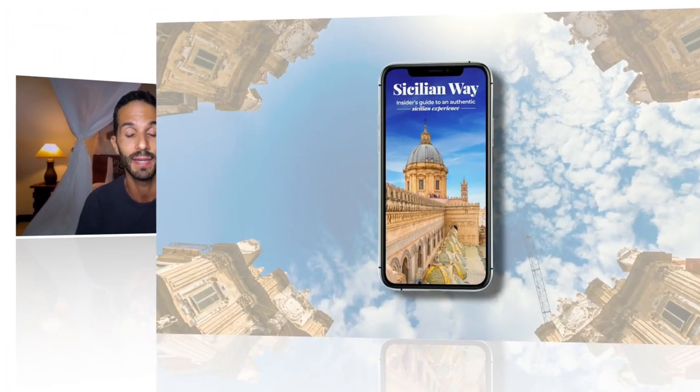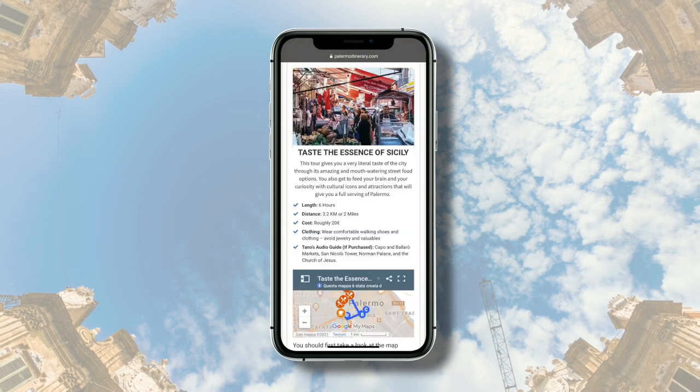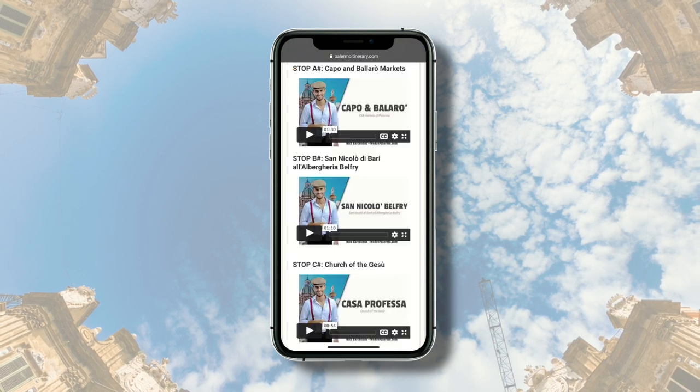That's it! In the description box I included a link to a page with tons of tips that you will not find anywhere else. Also, if you want to explore Palermo like a real Sicilian without falling victim to tourist traps and scams, visit our guide That Sicilian Way. Ciao!